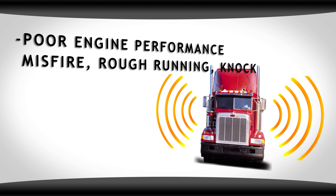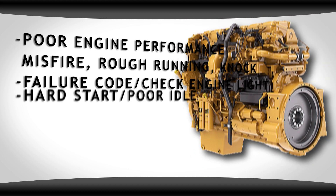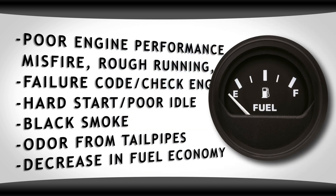Poor engine performance, misfire, rough running or knock, failure code or check engine light, hard start, poor idle, black smoke, abnormal odor from your tailpipe, and decrease in fuel efficiency.